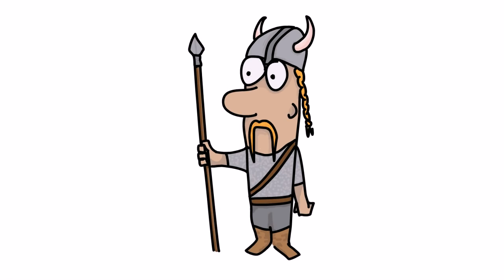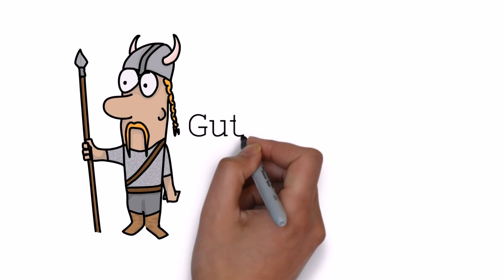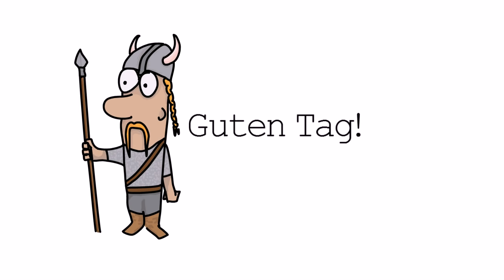Hello German speakers! Today we're going to learn about typical mistakes that German speakers make with their pronunciation in English. It's not meant to be offensive in any way — it's just to help you with that perfect English pronunciation.